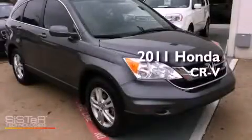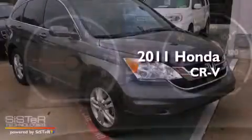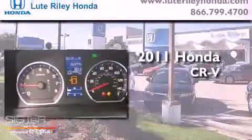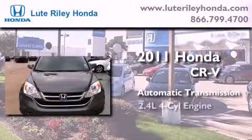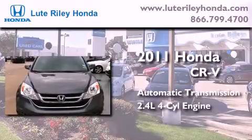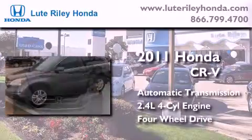This is a certified pre-owned 2011 Honda CR-V. This crossover has an automatic transmission, an in-line four-cylinder engine, and the added safety and control of four-wheel drive.